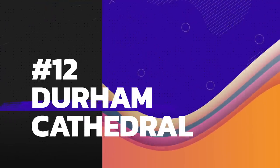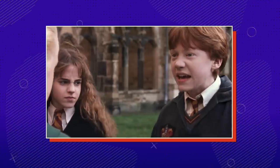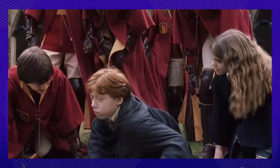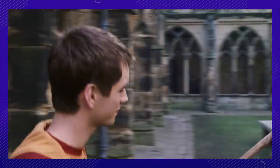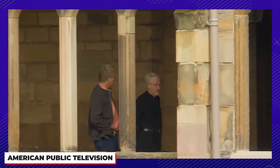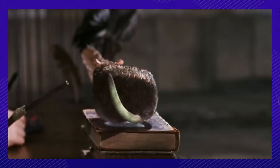Number twelve: how can we forget — at least Ron gets to throw up slugs in front of a scenic church. This scene was one of the many shots at Durham Cathedral. You can visit the cathedral's chapter house and step inside Professor McGonagall's classroom where the students transfigured goblets into rats.